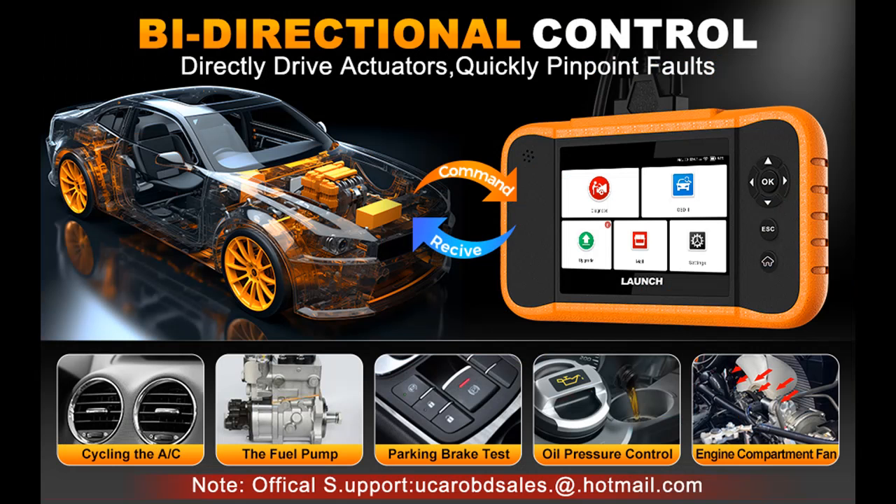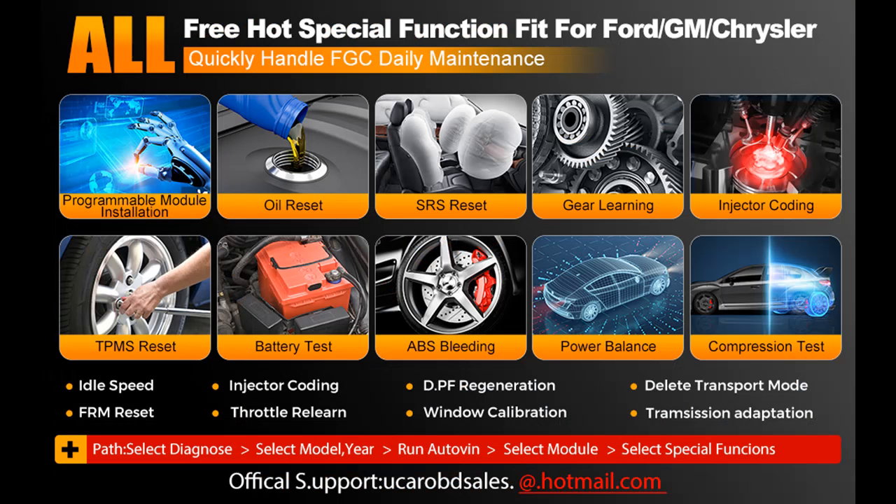All system diagnose, battery register, anti-theft IMMO, power balance test, adaptation, personalization, customization, and more — including programmable module installation.